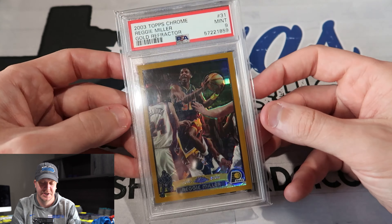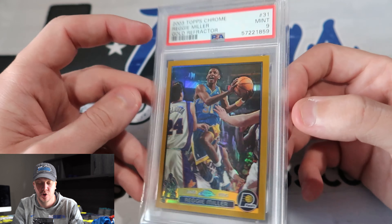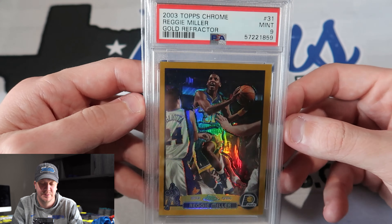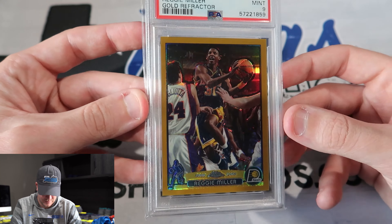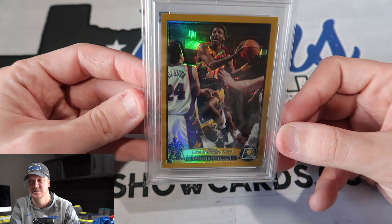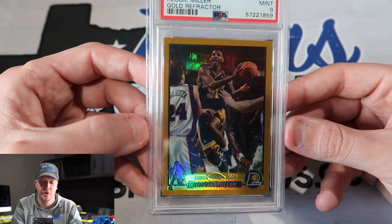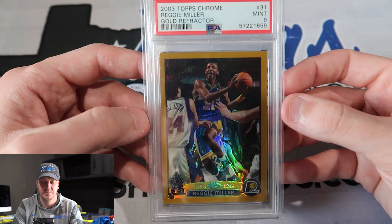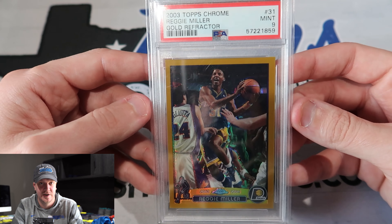And speaking of steals — let me know what y'all think in the comments about these. I also did partial trade on these, but I'll give you the value I had in my head when trading for them. This is a 2003 Topps Chrome Reggie Miller Gold Refractor PSA 9, numbered out of 99. 2003 Topps Chrome is a super expensive product — to buy that product and pull a gold refractor is going to cost an unobtainable amount of money for most people. A gold of a hall of famer in Reggie Miller — I got this at an $800 trade value and it's just an absolute no-brainer long-term.